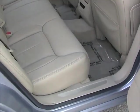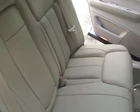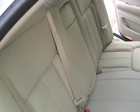Taking a look at the rear bench seat — also in perfect condition, no damage, very nice.